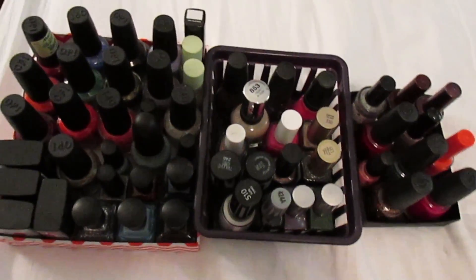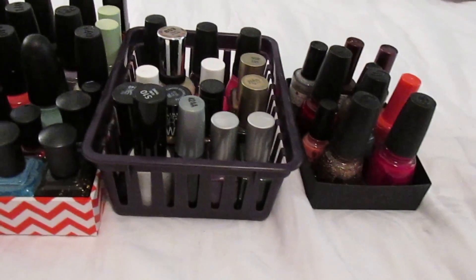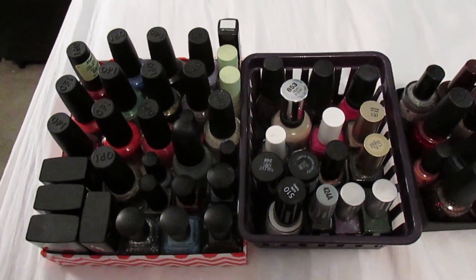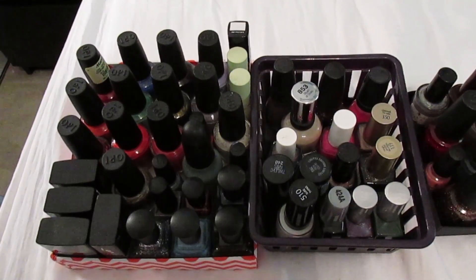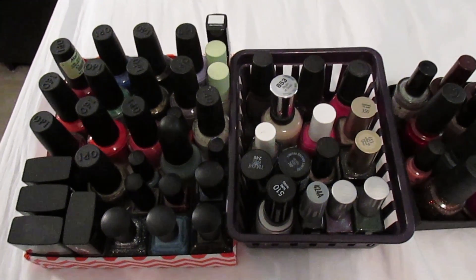I'm going to turn you around to show you how I store them. I have three separate little baskets — they're just like shallow lids of stuff and a basket — and I like how it separates the nail polishes. I'd love to get one of those wall racks so you could see everything and it would inspire me to paint my nails more, but I don't have one yet.